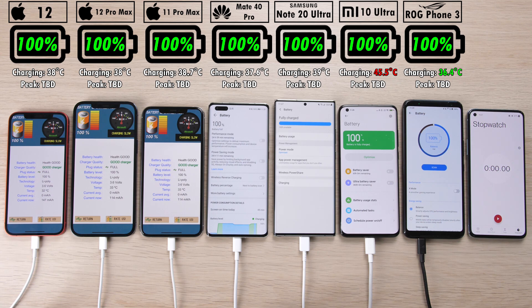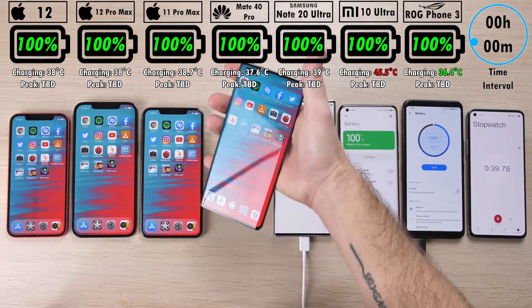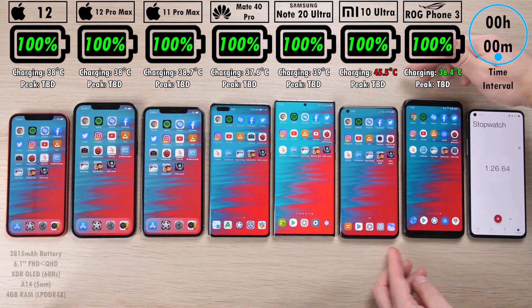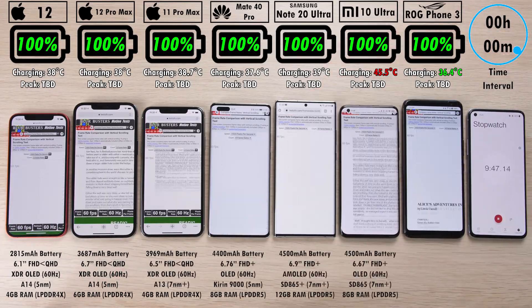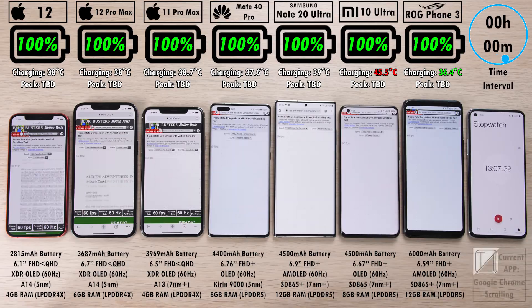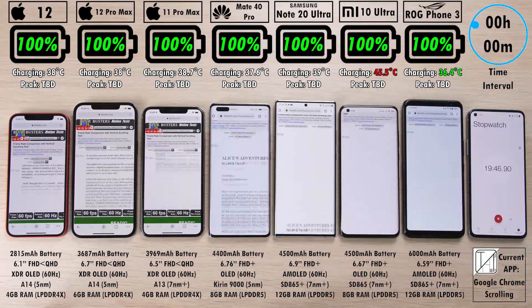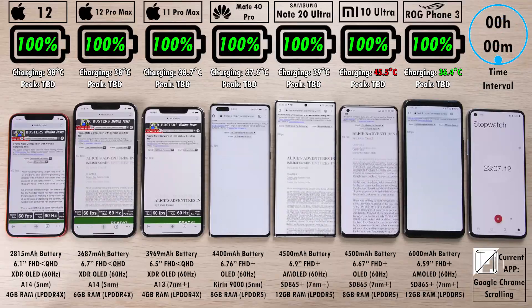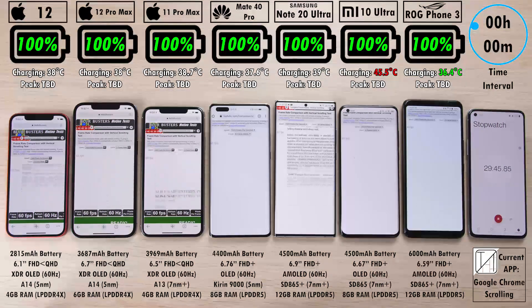Nevertheless, we're going to hit start on that counter at the right-hand side, unplug all the devices, and we do indeed have the time interval timer at the top right-hand corner, which is in relation to the percentage below the branding and above each device. Below the percentage reading at the top of the screen, we have the interval degrees in Celsius, as well as the peak. The interval will change from charging to interval-based as soon as we hit the first interval, which we're getting to right now.